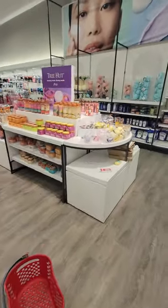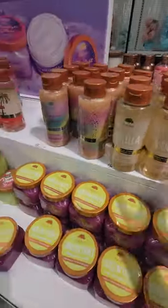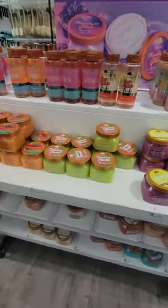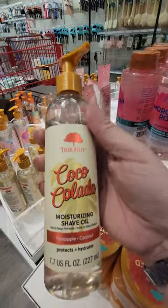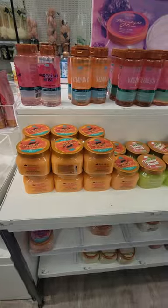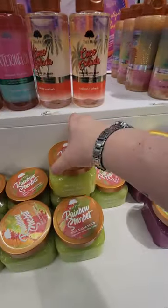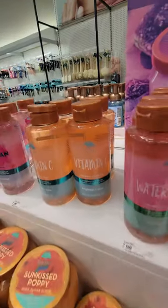Let's get the Tree Hut stuff. They have vanilla gel wash — oh, this one's all glittery! Tropic Glow — this is my favorite, the Coco Colada. Oh, moisturizing shave oil — I didn't know they had that! I have the whole Coco Colada collection except for that. I still haven't tried the Sun Kissed Poppy — I like the way that smells. Dragon fruit, rainbow sherbet, watermelon, vitamin C — that one sounds good.